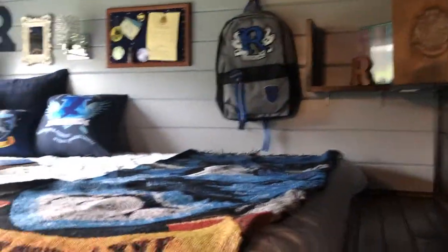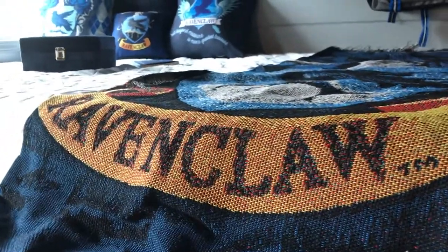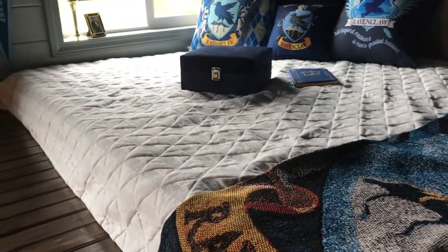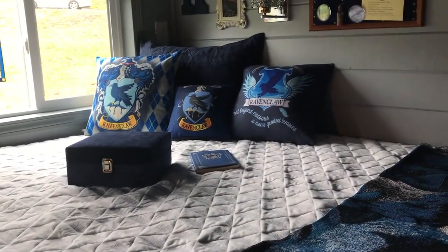Welcome to Ravenclaw! As you can see coming up the stairs, we have a gorgeous Ravenclaw throw blanket on top of a 5-inch gel memory foam mattress, with lots of pillows.